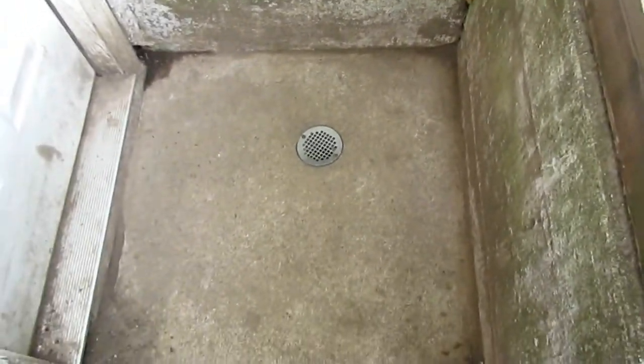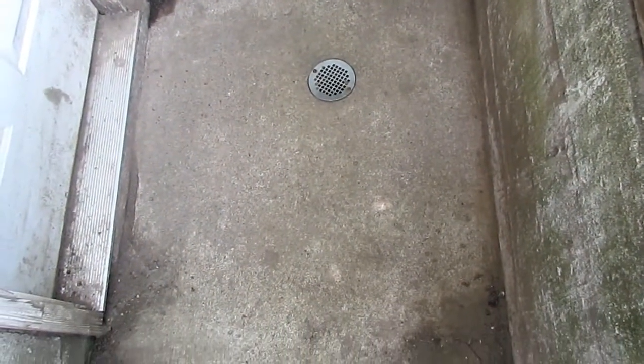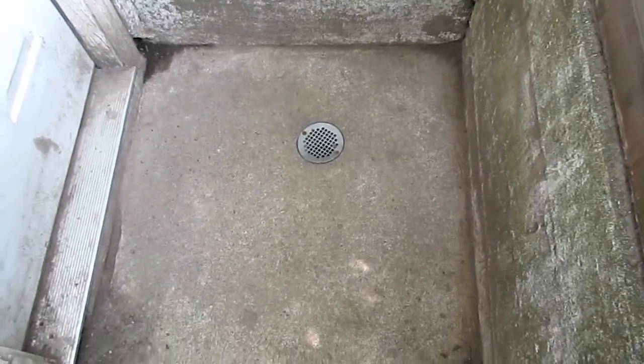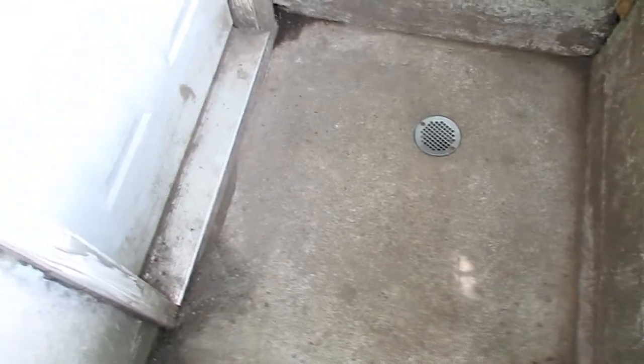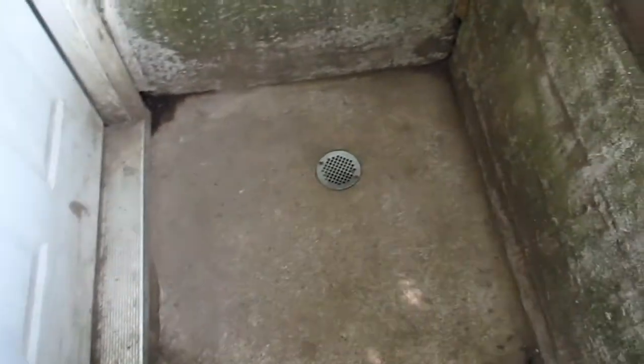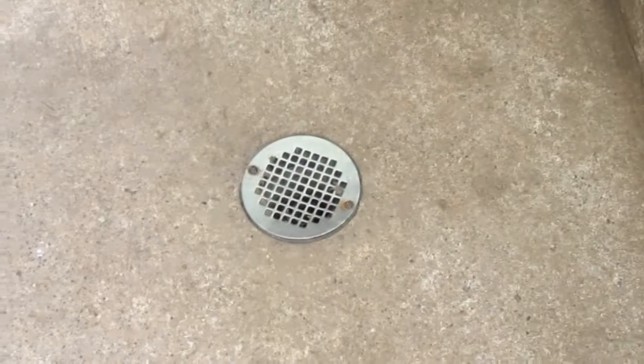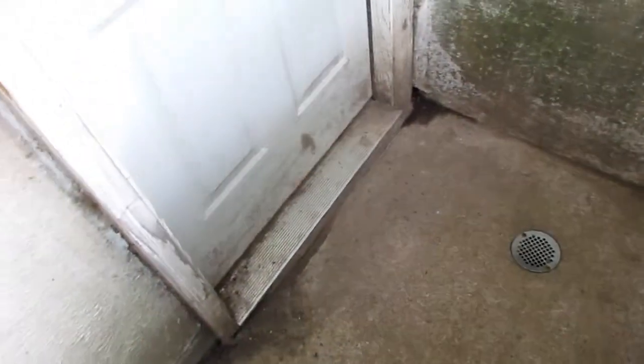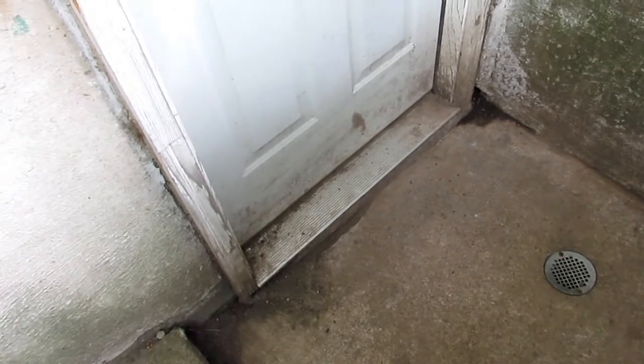Someone put this drain in, put this cement down here, and didn't even grade it properly. It runs all towards the door. The drain fills up, gets covered up, and then the water fills up and runs into the basement, through the store.